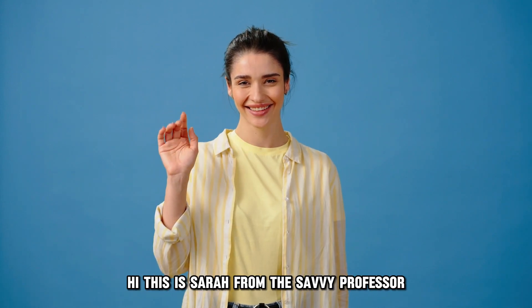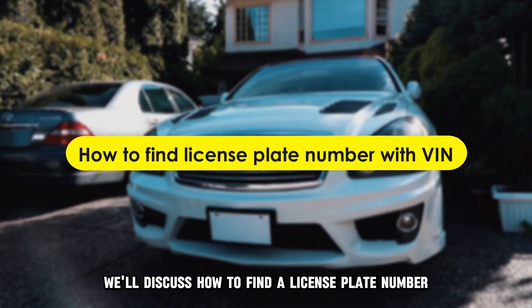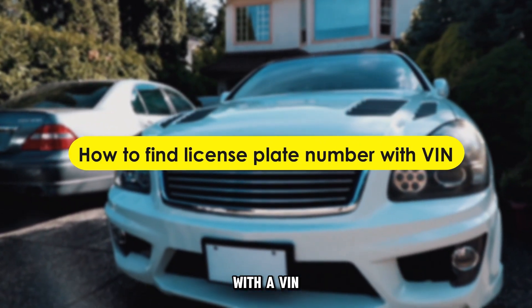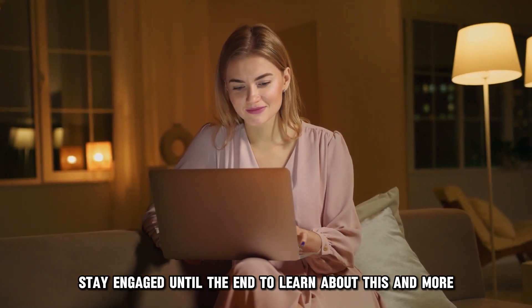Hi, this is Sarah from The Savvy Professor, and in today's video we'll discuss how to find a license plate number with a VIN. Stay engaged until the end to learn about this and more.